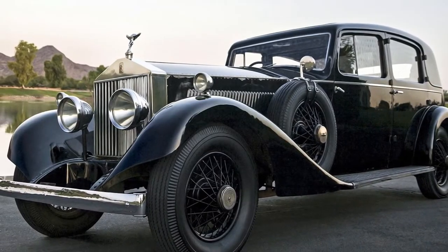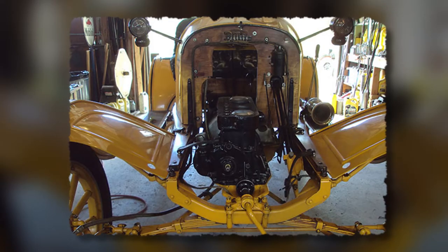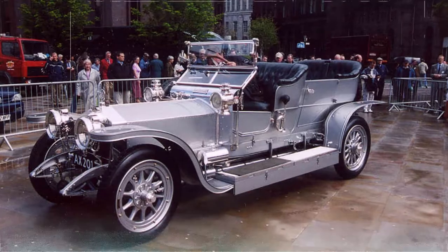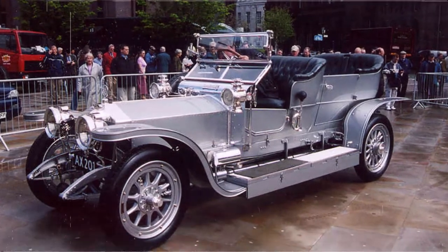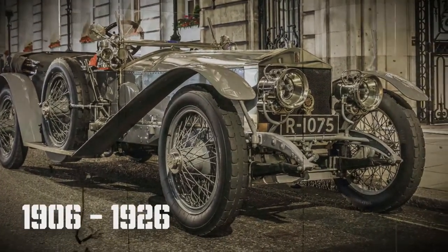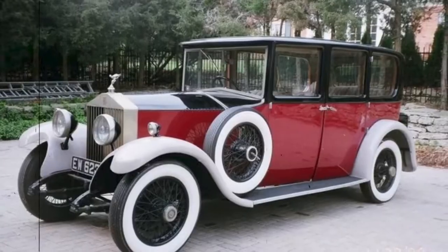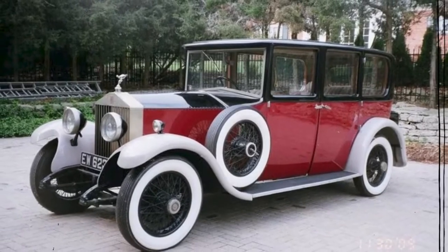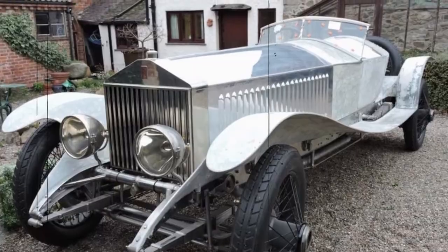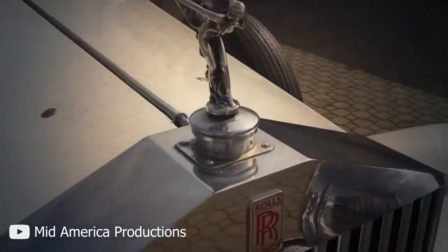The first Rolls-Royce Phantom was put into production in 1925 and has claimed iconic status ever since. It featured a larger engine unit that used overhead valves as opposed to the side valves used in the Silver Ghost. The Silver Ghost is regarded by many as one of Rolls-Royce's best ever creations. The Ghost was manufactured between 1906 and 1926, and ended up in just over 7,800 homes worldwide. They were built so well that many of these cars, some of which are more than 100 years old, are still in good condition today. Anyone who has seen one of these beauties will notice the smallest details have been built with the highest level of attention to detail.